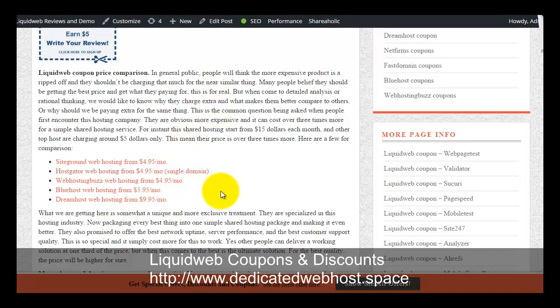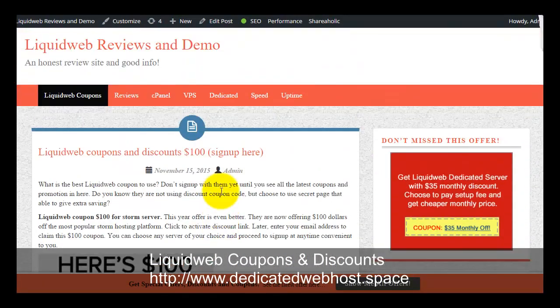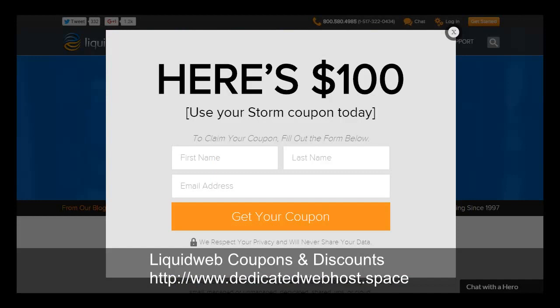The last section is a coupon price comparison where you can compare Liquid Web promotions with other web hosts. If you are ready to sign up with Liquid Web, use the red banner on the right side — click on it and it will bring you to the Liquid Web secret landing page. They are providing this secret landing page where you will get a hundred dollar Storm coupon, which is their biggest promotion right now. Thanks for watching.